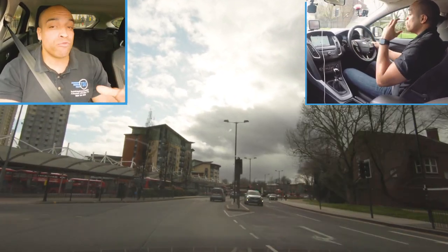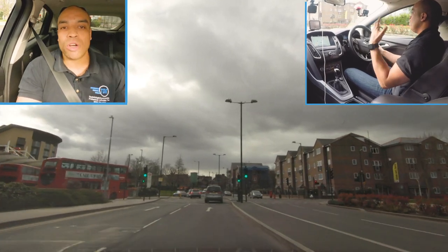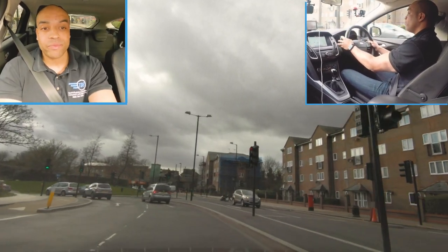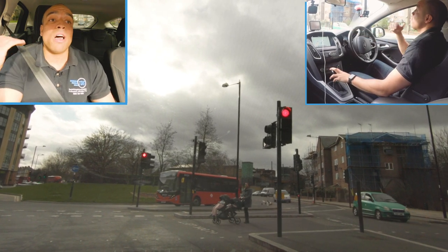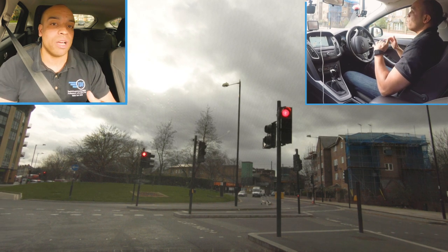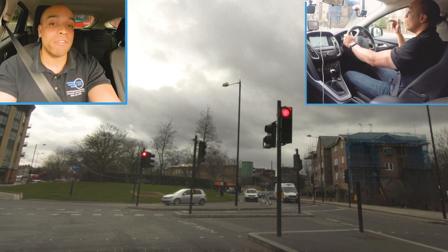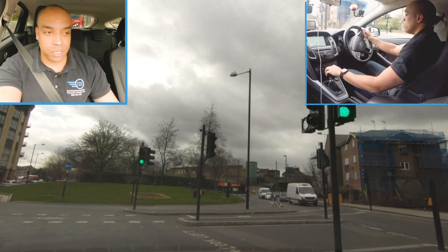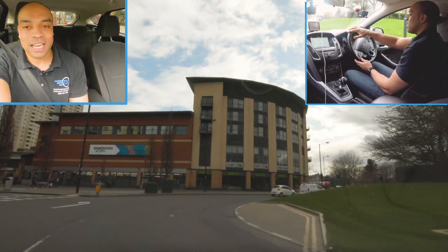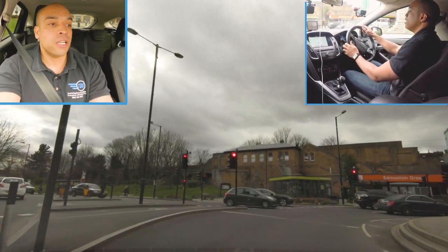Edmonton Green - massive roundabout coming up. I'm sliding across to the right because on that roundabout I'm turning right. If I stick to the left for too long I'm going to have trouble getting to the right later. Mirror, signal - it's a traffic light controlled roundabout, even easier. If you're at a traffic light controlled roundabout and your light turns green, go - the traffic from the right will be held red. Don't pause, don't hesitate because traffic behind will beep you, and not understanding how to use roundabouts will cost you your driving test.